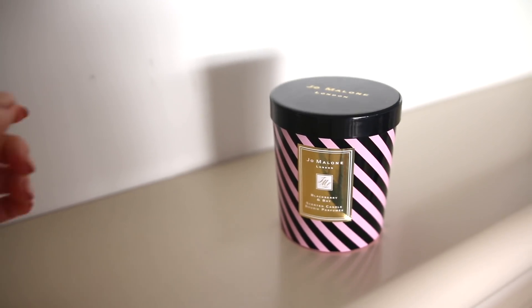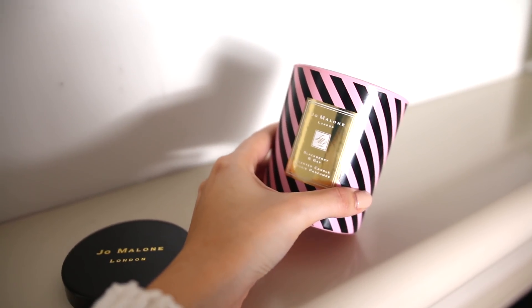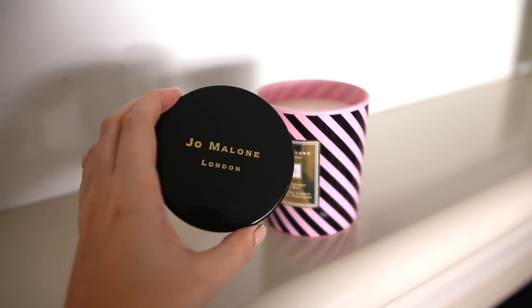The next item isn't really homeware but it falls into the home category — it's a candle from Jo Malone London, their Blackberry and Bay scented candle. I've loved that scent for so long, so when they came out with the candle — especially in the Poppy Delevingne Queen of Pop collection packaging — I was so excited and they sent it to me. It's such a beautiful, fresh fragrance, really nice to burn in winter. It smells like blackberries and the greenery of a blackberry vine — absolutely divine.